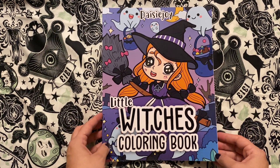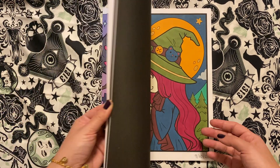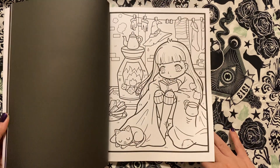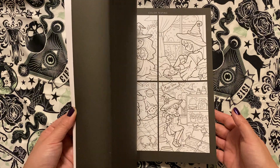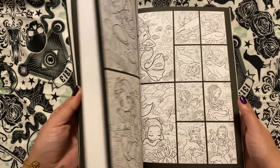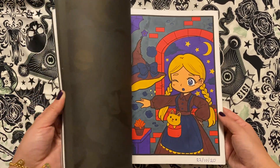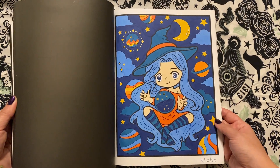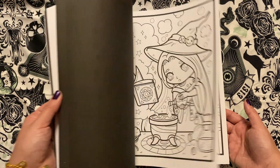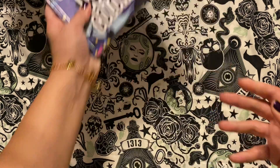This is so cute — I adore this one. The Witches Coloring Book by Daisy Joy. This is one where I was playing with a lot of the color palettes I found on Pinterest, just to kind of see how they would look — limited color palettes — and that was a lot of fun to do. It's just really cute. That's a favorite. Very, very cute. That's the Witches Coloring Book by Daisy Joy.